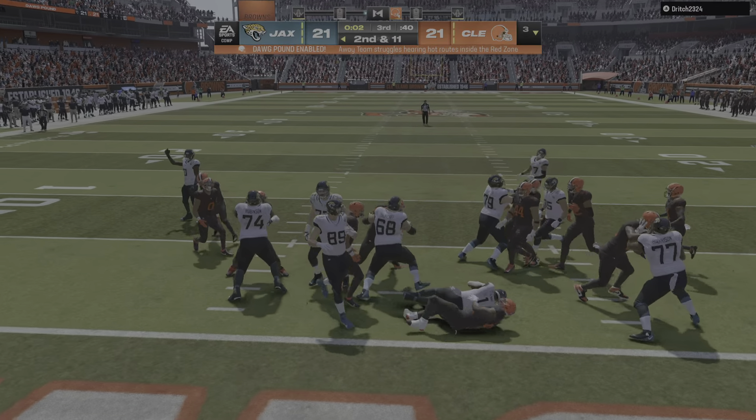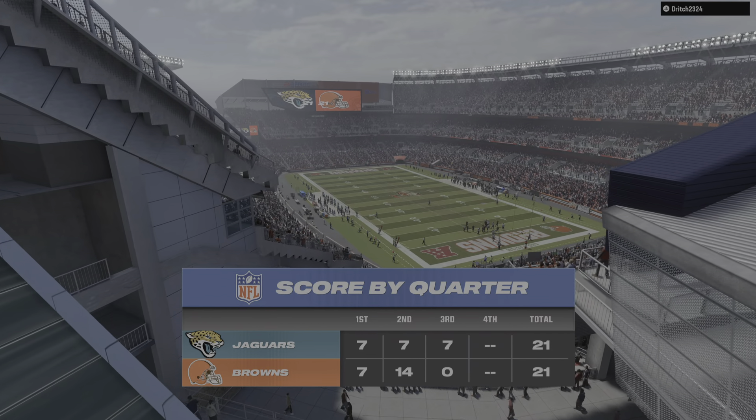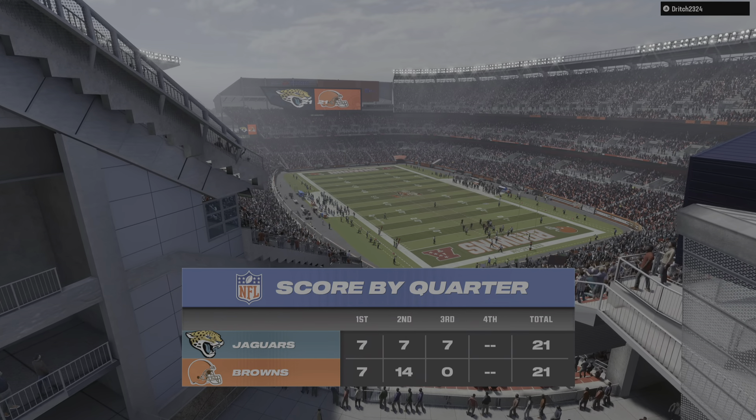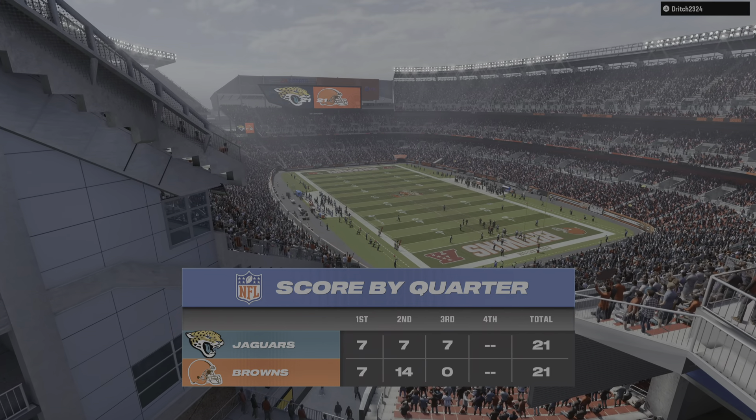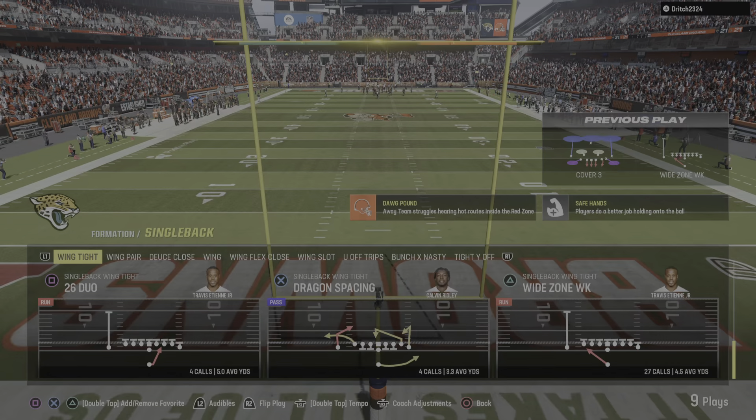ETM is met in his tracks behind the line of scrimmage. Three quarters in the books — we'll return with more after this break. You're watching the NFL on EA Sports.